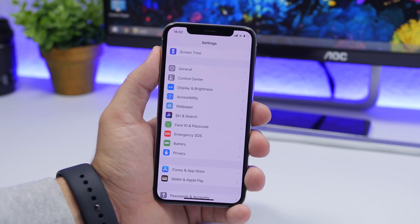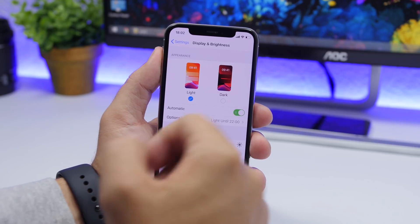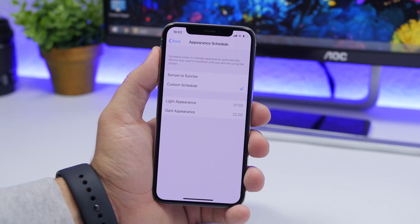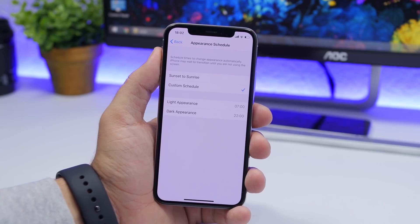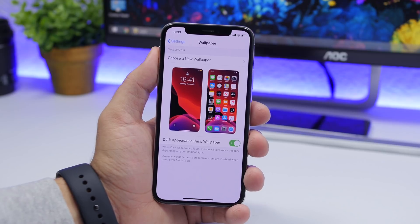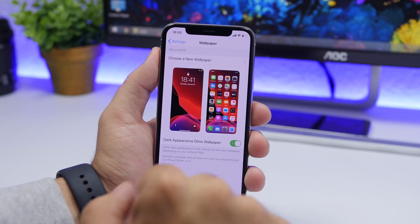The biggest feature of iOS 13 we've all been waiting for is Dark Mode. I suggest going to Settings, Display and Brightness, and setting it to Automatic — the best setting for Dark Mode. Go to Options and choose Sunset to Sunrise or set a custom schedule so Dark Mode turns on and off automatically based on time. Also, go to the Wallpaper section and enable Dark Appearance Dims Wallpaper, so a bright wallpaper will be dimmed to fit better with Dark Mode.